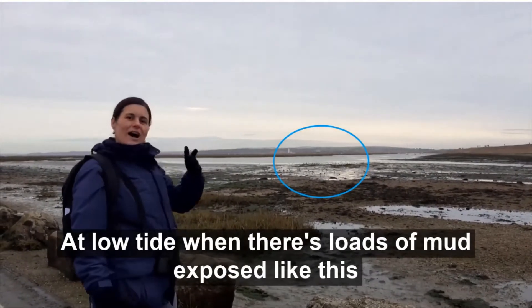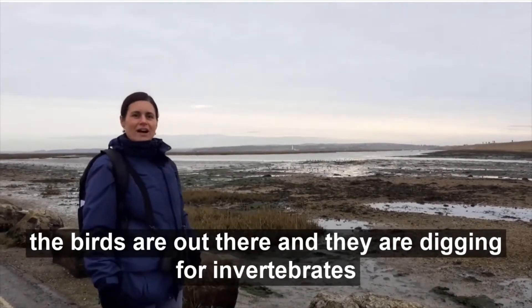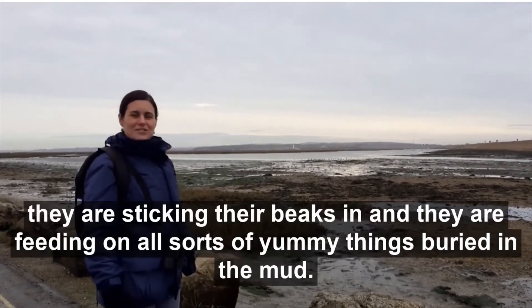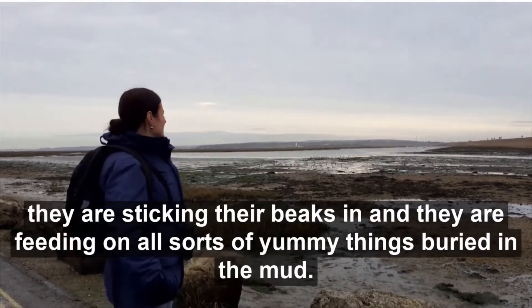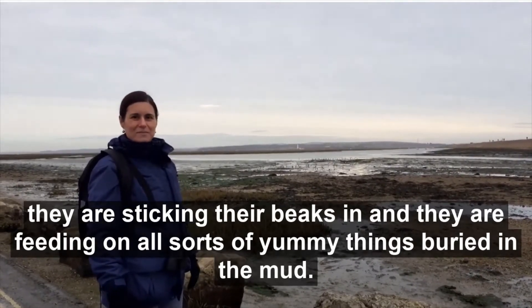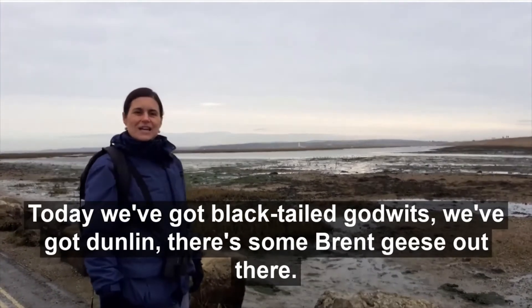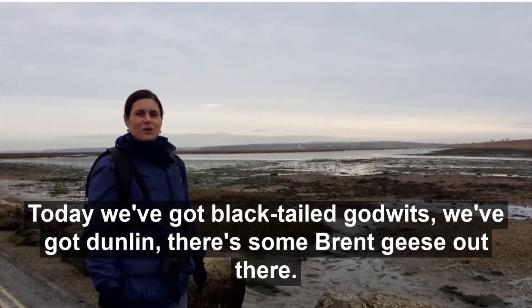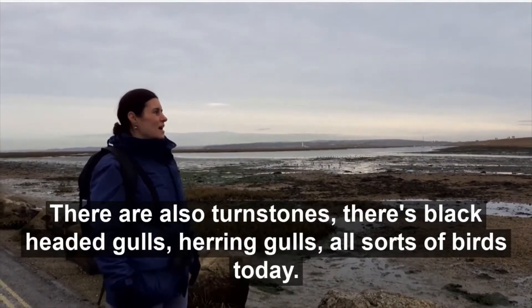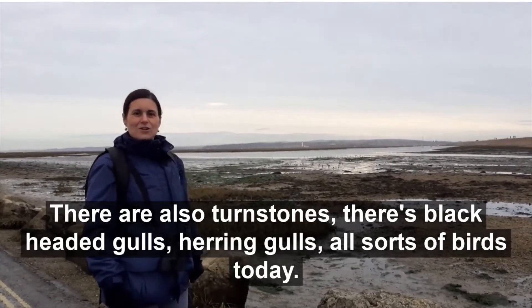At low tide when there's loads of mud exposed like this, the birds are out there and they are digging for invertebrates, sticking their beaks in and feeding on all sorts of yummy things buried in the mud. Today we've got black-tailed godwits, dunlin, some brent geese, turnstones, black-headed gulls, herring gulls — all sorts of birds today.